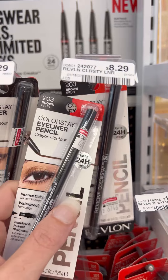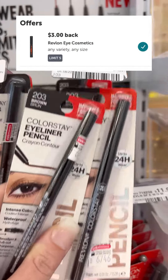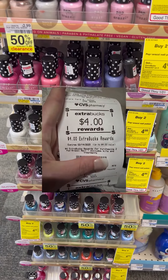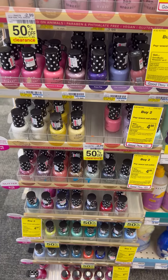Then you're going to be able to submit to Ibotta for $3 back on both, making this a $0.42 moneymaker. Paparazzi nail polish is on sale two for $5, and if you buy two you get a $4 extra buck, making them $0.50 each.